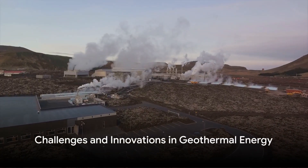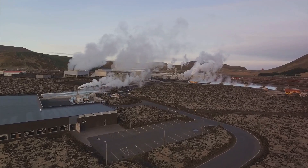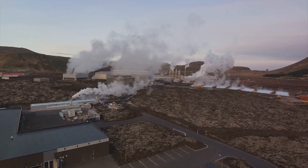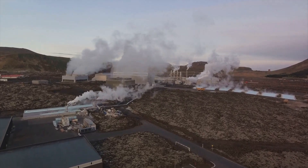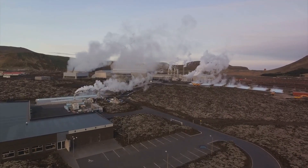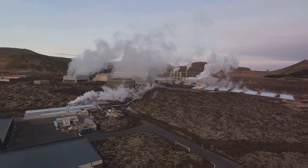However, the path to geothermal energy is not without its challenges. High initial costs and geographical limitations can serve as roadblocks. But advancements are on the horizon. Enhanced geothermal systems, or EGS, are innovations that can overcome these challenges, making geothermal energy more accessible.